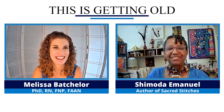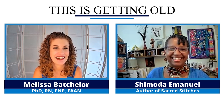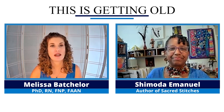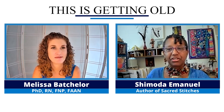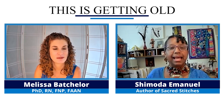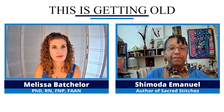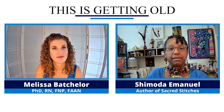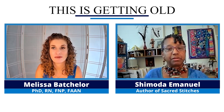Thanks for having me. Before we begin, maybe tell us a little bit about yourself and how you ended up writing Sacred Stitches. Sure. I'm Shimoda. My business is Shimoda Accessories — I create jewelry and fiber art for the soul. My mother first started me off with art, my parents really, because they were both artists.